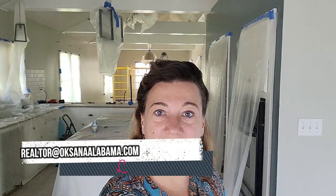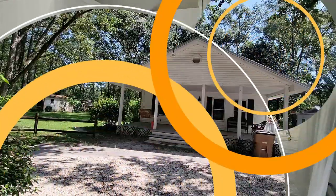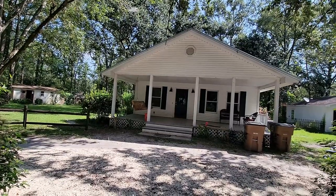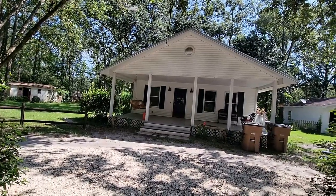This is Oksana from Alabama, your realtor in Mobile. Today we're going to talk about vapor barriers and making sure your house is safe from expensive home improvements. Right now I'm in the house which I sold to one of my recent customers.